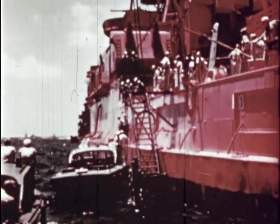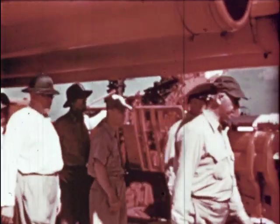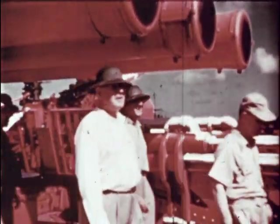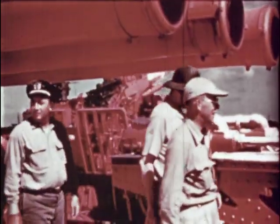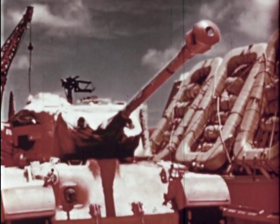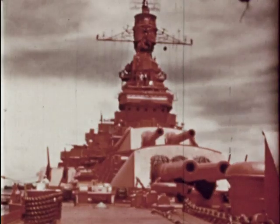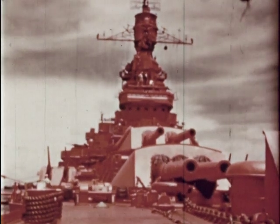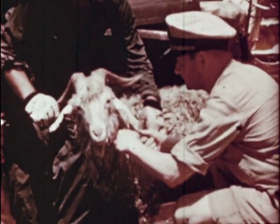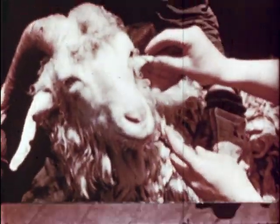The battleship USS Nevada, the bomb aiming point, has been anchored at the exact center of the target array. Here to witness the completion of preparations is the President's Evaluation Commission. They will report the tests to the Commander-in-Chief. Lashed to the decks of ships are samples of military supplies and equipment — airplanes, jeeps, trucks, and tanks, themselves targets on target ships. Animals were placed aboard some of the ships to substitute for military personnel. A study of their future life history will provide invaluable information.